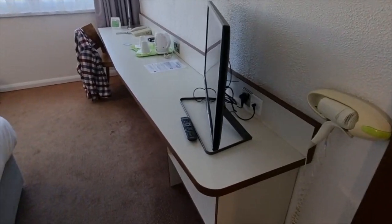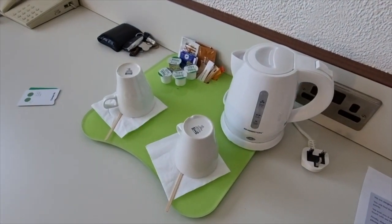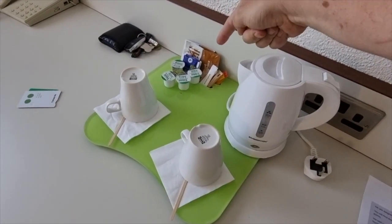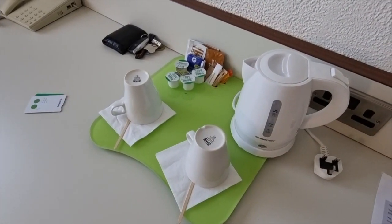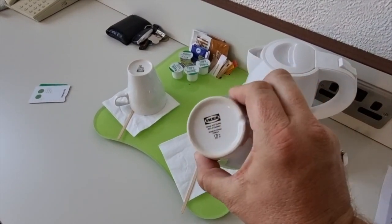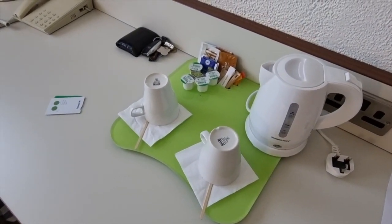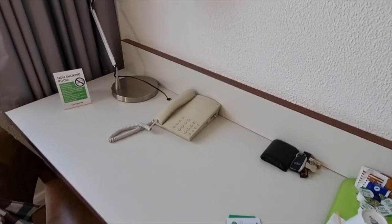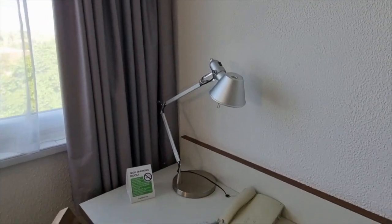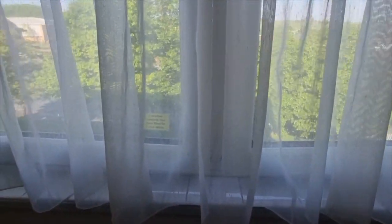Along here you've got your workstation slash dressing table with TV, and there's a hairdryer there should you need it. We also have tea and coffee making facilities, but as you can see there is not a huge choice and there are only four milks. They're Ikea mugs — that doesn't matter, who cares, they do the job — but there's not a huge selection. We also have a dated phone and I do quite like the lamp actually.